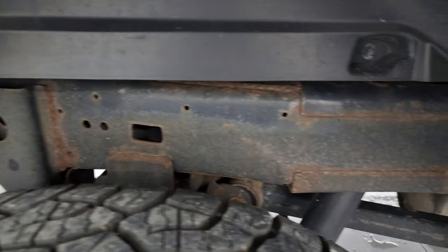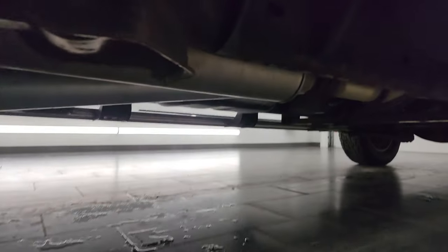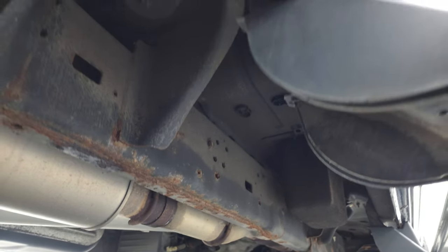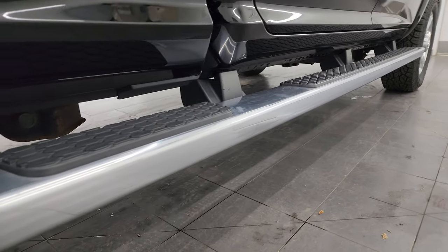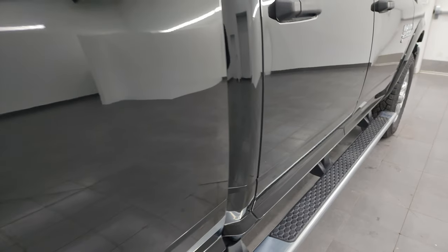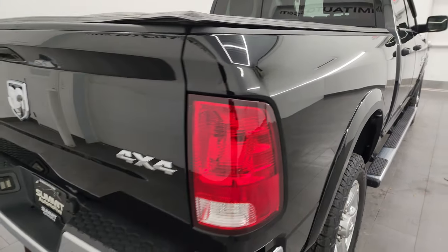Frame and underbody — other than a little bit of corrosion by the welds and a little bit of surface rust, nothing too bad. Frame and underbody looks pretty good under here, has all the remaining factory exhaust. You get the really nice wheel-to-wheel side steps and the lower rockers all look pretty good as well. Very, very nice truck for the year.